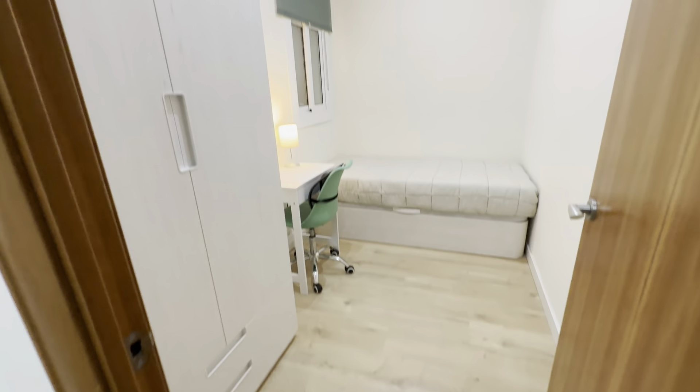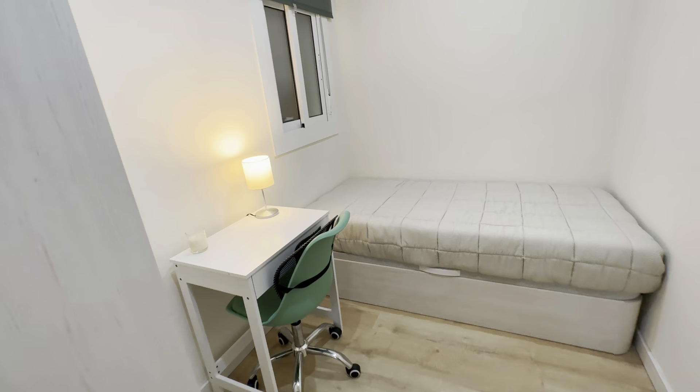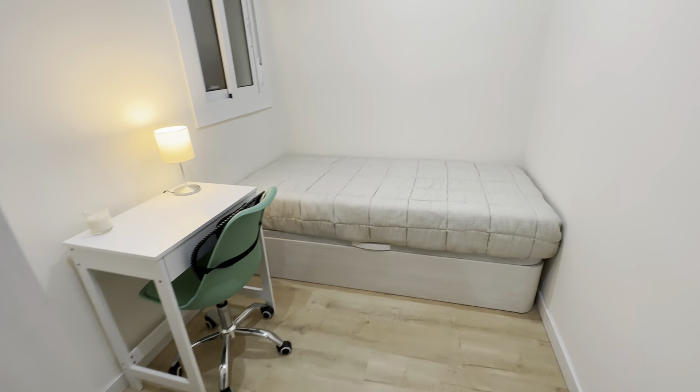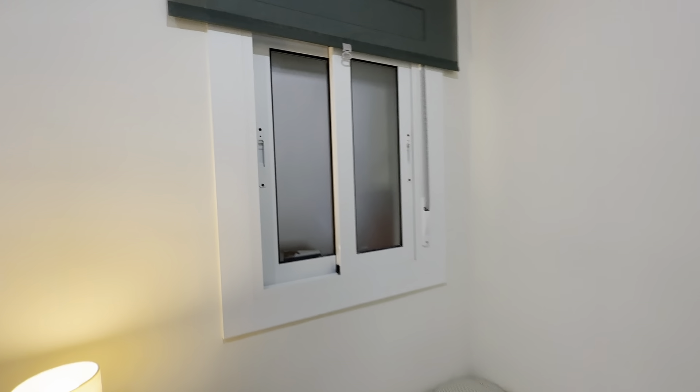So you'll have this situation here with the wardrobe and a few drawers. There's a desk with a little lamp and chair. You have your single bed with storage below, facing the laundry area back here.